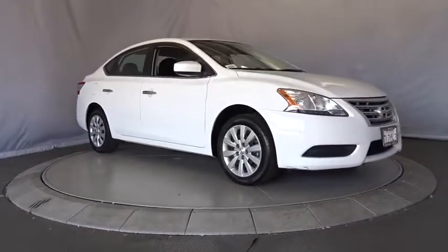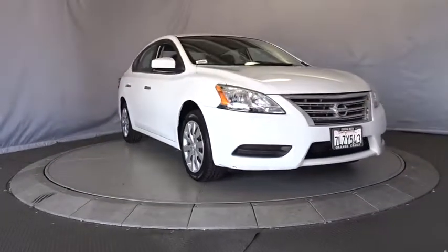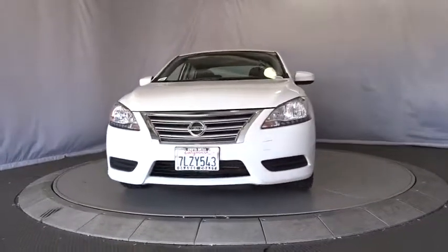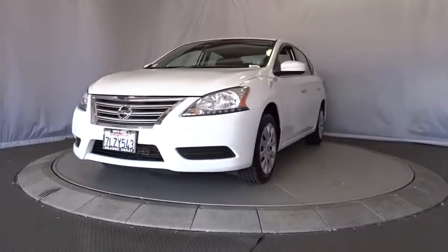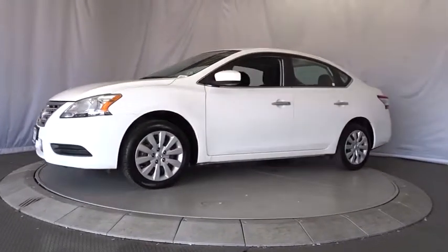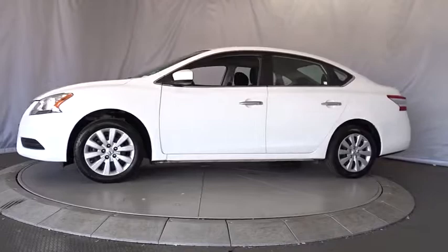The 2015 Nissan Sentra. With its spacious and versatile interior and stellar fuel efficiency, the Nissan Sentra is the obvious choice for anyone who wants to enjoy a stylish and comfortable ride. This vehicle has less than 55,000 miles.